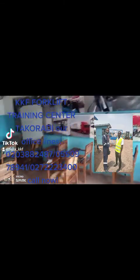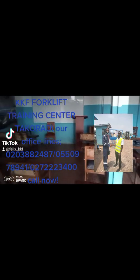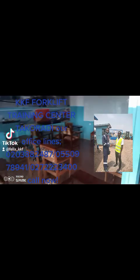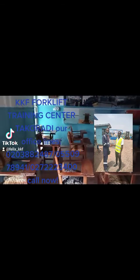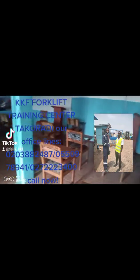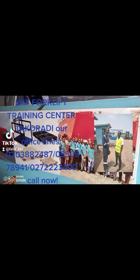When are you coming? Come and let us train you to become a professional forklift operator, excavator operator, payloader operator, or whatever. When it comes to heavy-duty machine training, KKF Forklift Training Center is the best.